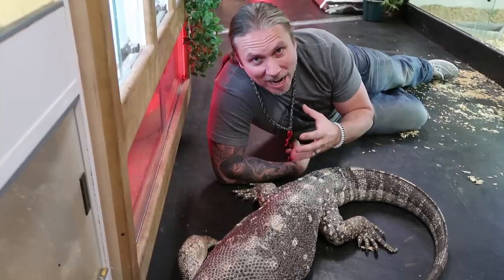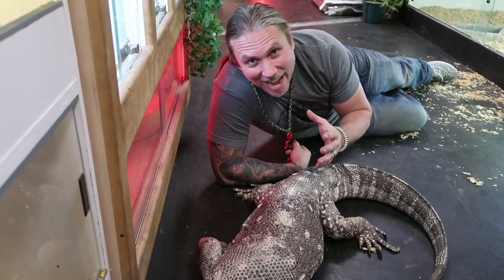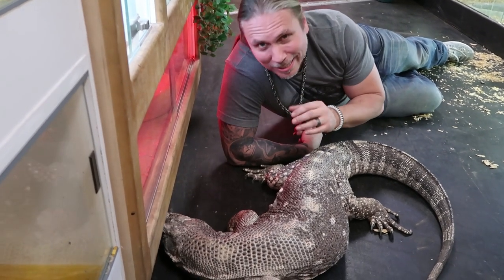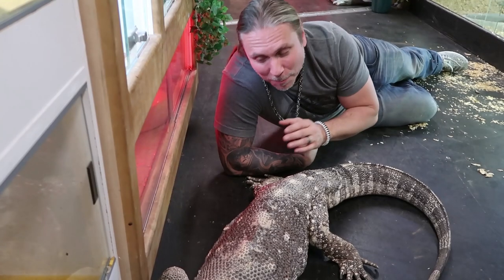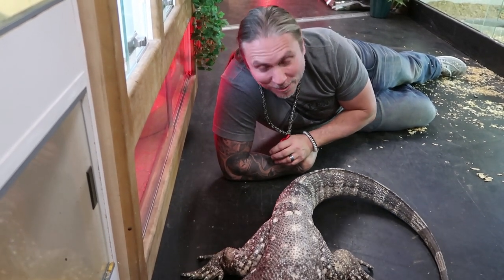I've been whacked by big monitor lizards in the chest where it literally knocked me off my feet and onto the ground. I don't want that again, but Bubba here is completely docile. That's one of the reasons I really love black-throated monitors — oftentimes they have one of the best temperaments of all the large monitor lizards. That is one cool lizard.